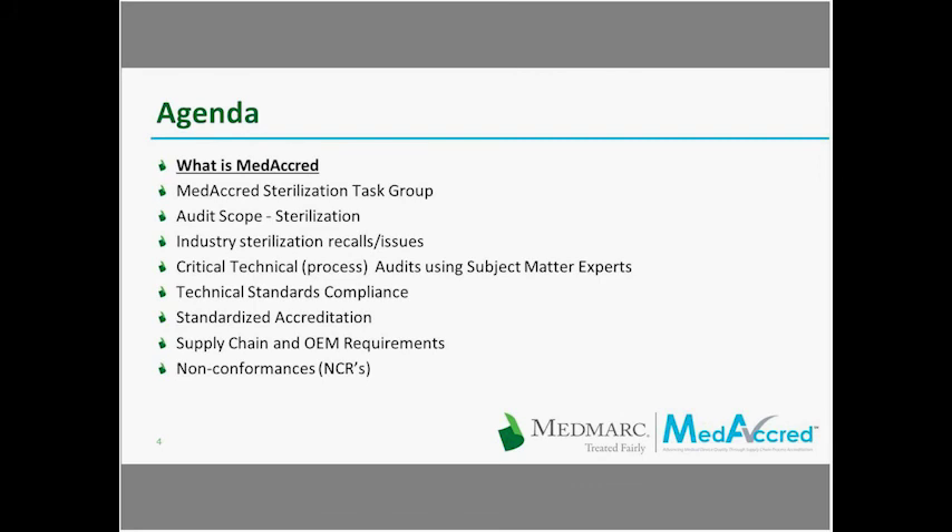Hi, everyone. Our agenda includes: what is MediCred, the MediCred Sterilization Task Group, Audit Scope Sterilization, Industry Sterilization Recalls and Issues, Critical Technical Process Audits using Subject Matter Experts, Technical Standards Compliance, Standardized Accreditation, Supply Chain and OEM Requirements, and non-conformances in the sterilization program.